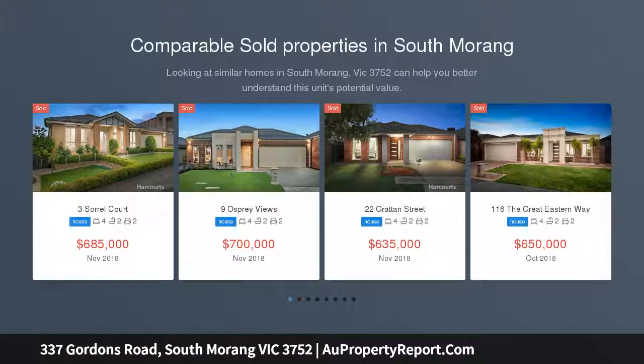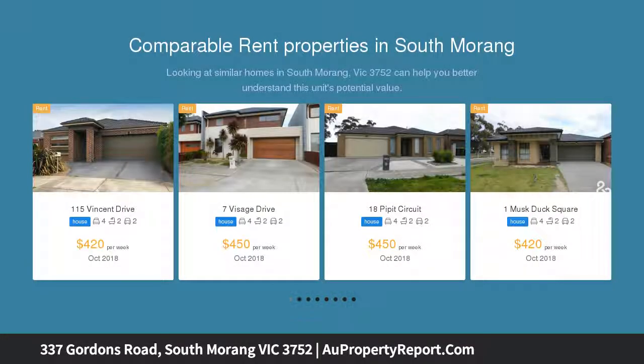This high-quality built home is perfectly located in the most sought-after pocket of South Morang, surrounded by quality homes and within walking distance to the lake shops, Coles shopping complex, local bus stops, and surrounded by beautiful parklands, sports grounds and quality schools.